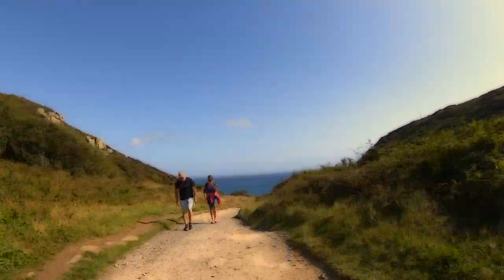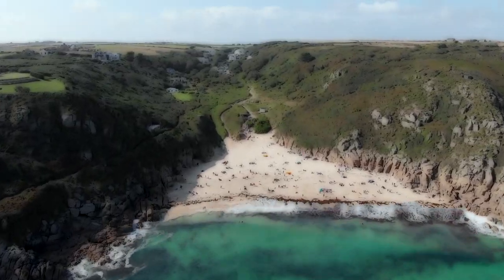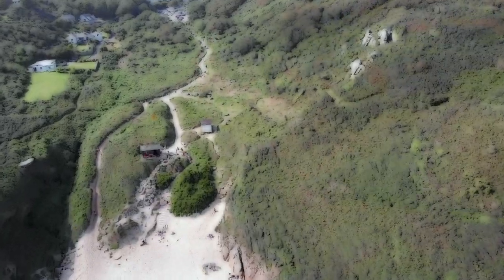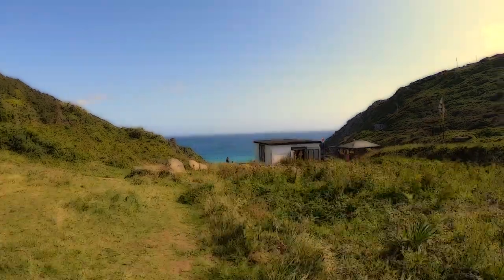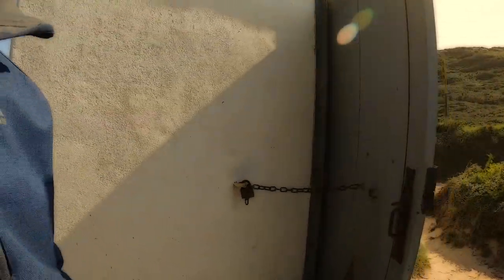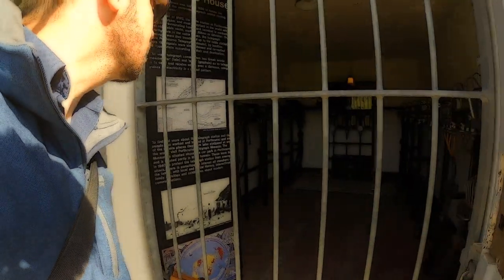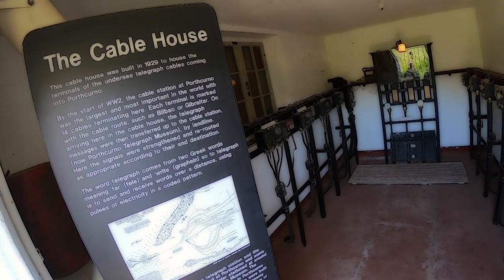It was at the center of the entire network. The amazing little cable hut at Porthcurno Beach has been designated a Grade 2 listed building for the following principal reasons: unique survival of a telegraph cable hut complete with original fittings and features; contains the largest collection of historic telegraph cables and termination boxes in one place; earliest surviving intact cable hut in England; and forms part of the largest and most important telegraph station in the British Empire.